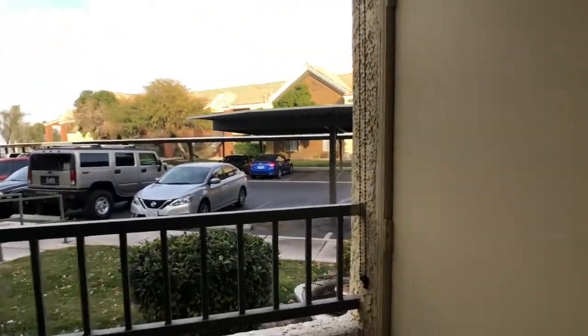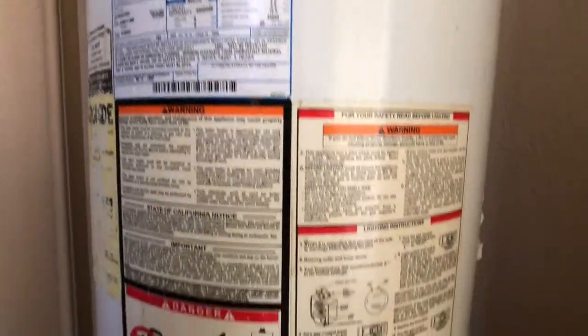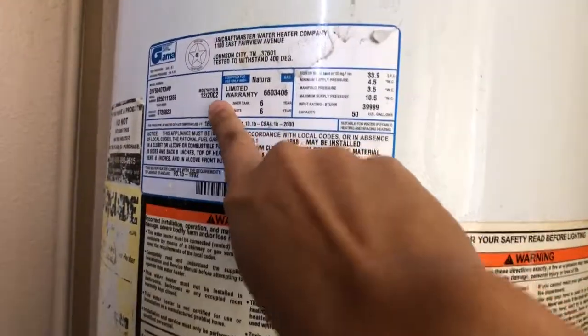Probably big enough for two chairs and a little table. There's a hot water heater — this looks original. Actually it says here 2002.